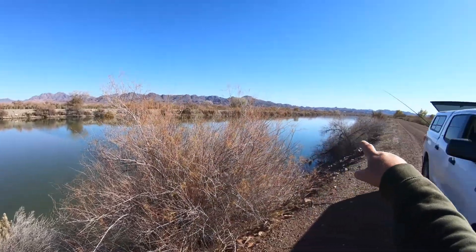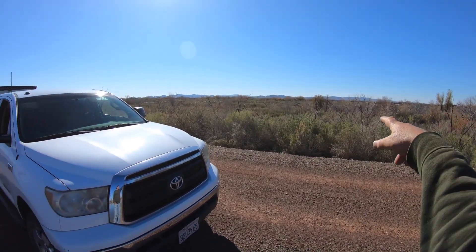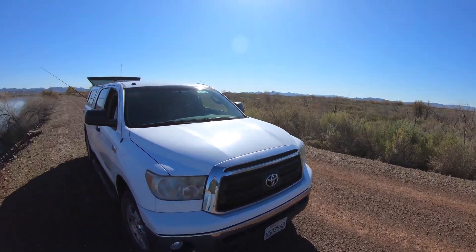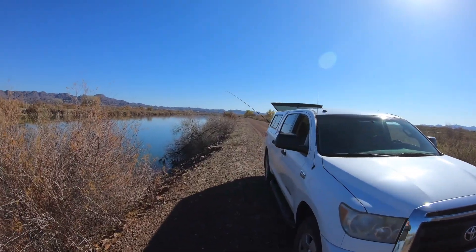That's part of the Chocolate Mountains over there — that's the Banning Range guys. F-18s fly out of Pendleton over here in Arizona.